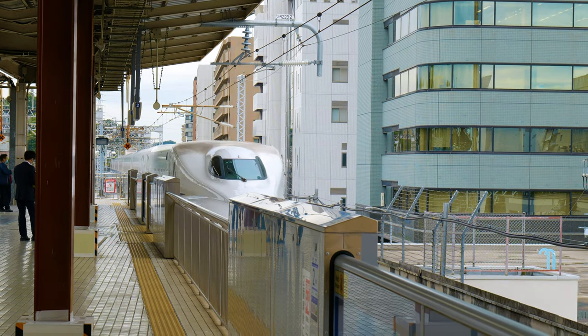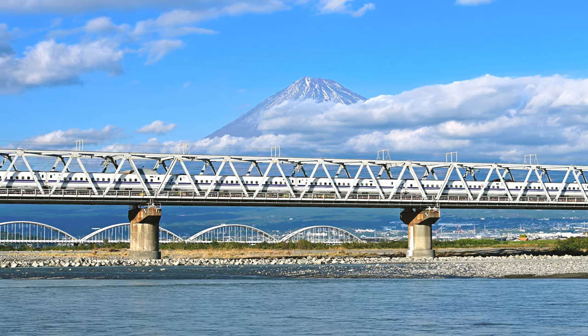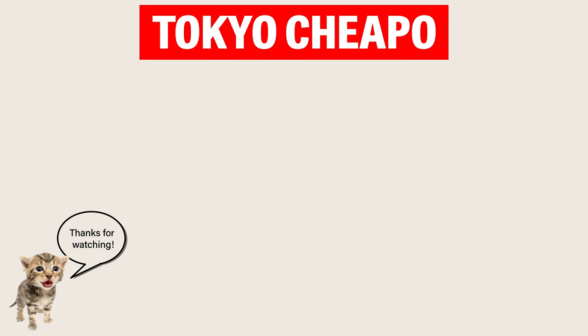Hopefully by now you feel ready to take on the shinkansen. If you have any questions, let us know in the comments and feel free to check out our other videos and the Tokyo Cheapo website for more info on Japan. Bye for now!